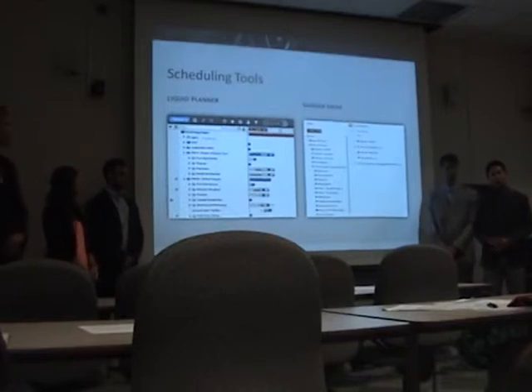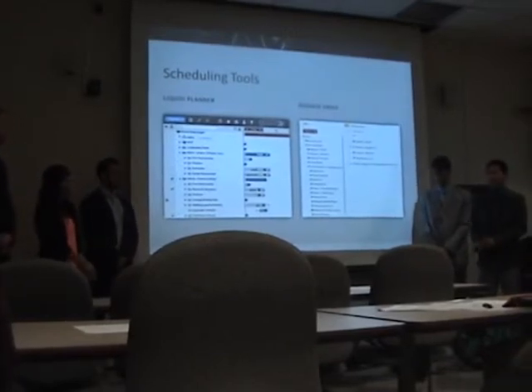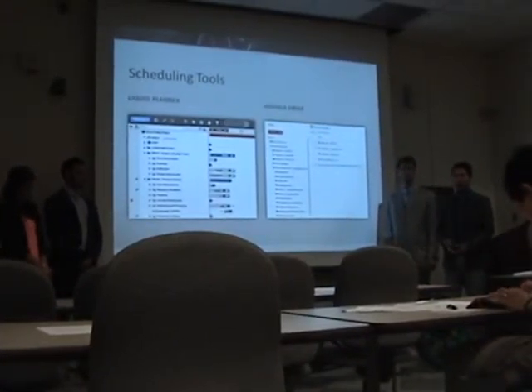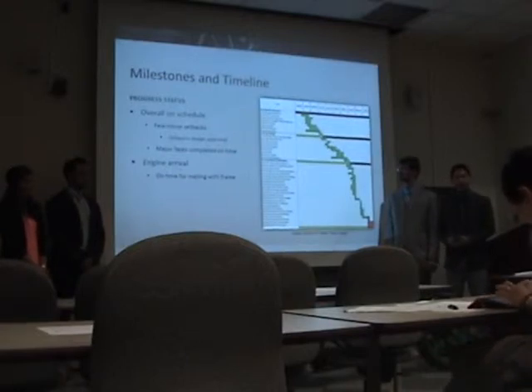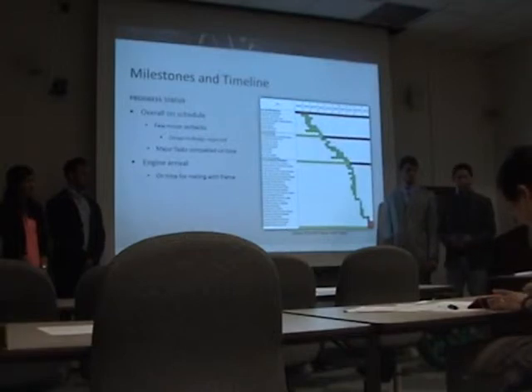Since we have two teams working on this simultaneously, coordination was a crucial component of the whole design. Liquid Planner was used to coordinate the entire fabrication timeline for this project, as well as Google Drive and Google Hangouts for storing our expenses, designs, and other sponsored documents. The overall result was that we remained on schedule. There were a few minor setbacks due to a redesign consideration for the frame, but all important tasks and components were fulfilled in a timely manner. Most importantly, the engine work was finished on time for mating and fabrication to join with the frame.